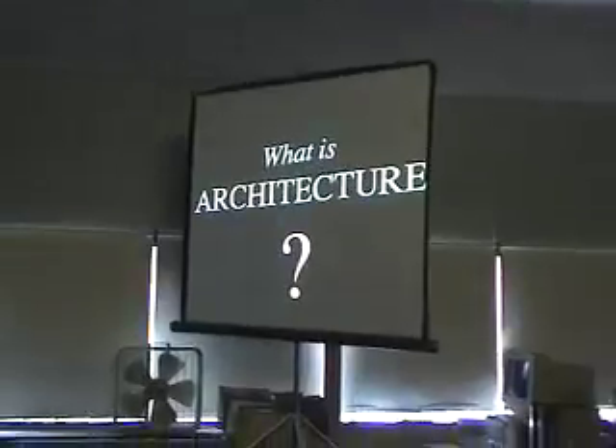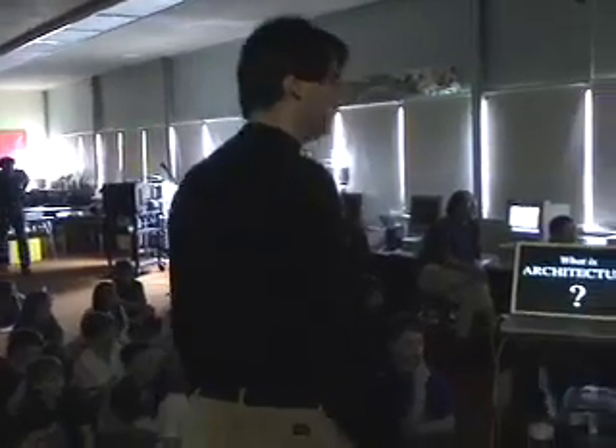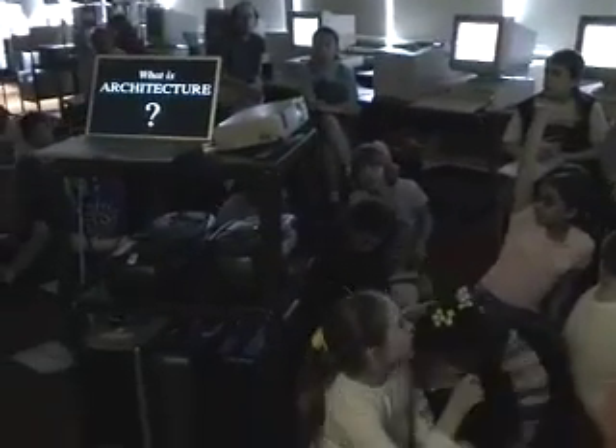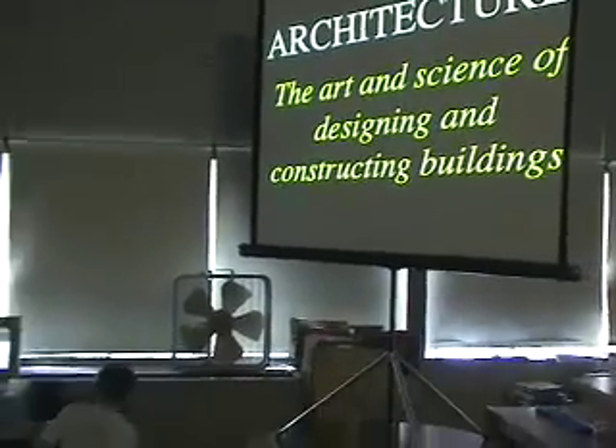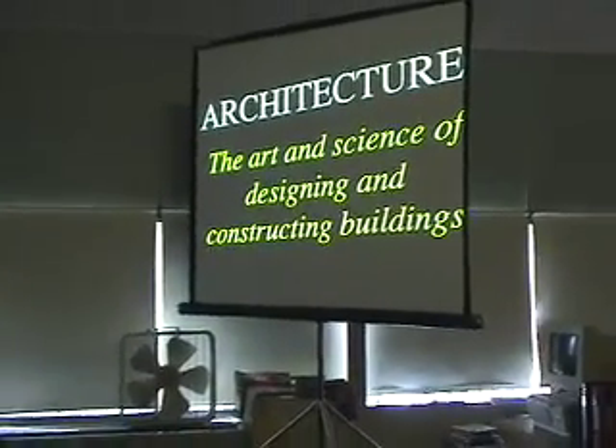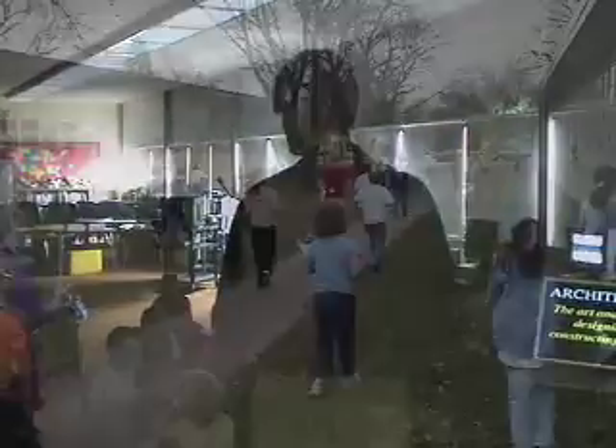I'm just going to jump right into this. Can someone define architecture for me? A work of design. Very good. Somebody that would draw out the plans for a building. Very good. Architecture is the art — we talked about art — but it's also the science of designing and constructing buildings. Nice!